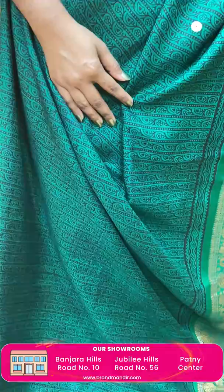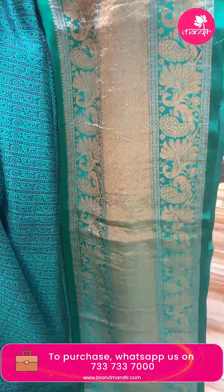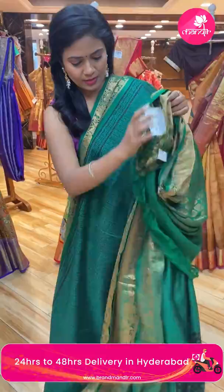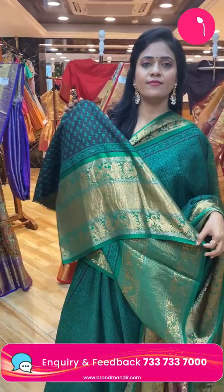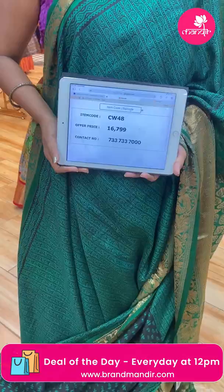Next saree — wow, very lightweight saree! Bottle green colour, single colour saree. All over body digital floral print in black colour. Contrast border complete with peacock, florals, and diamond brocade design in zari — a kanchi border. Pallu is contrast floral brocade. Blouse is self with print along with the kanchi border. Saree code CW48, and the price is ₹16,799 only.